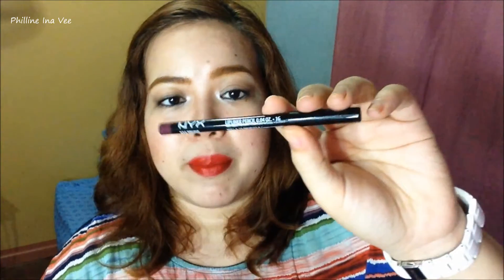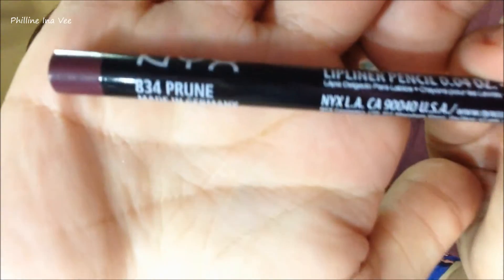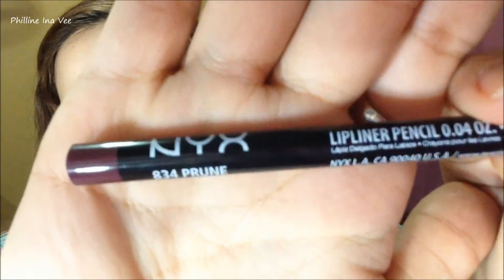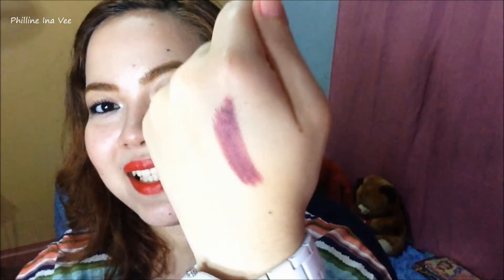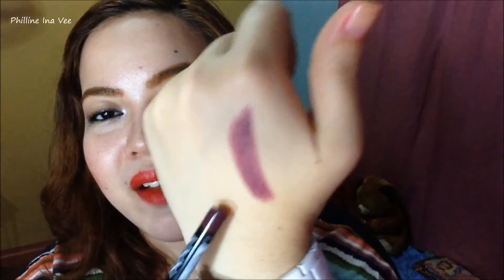Another product that I got from Chetalyn's Cosmetics is this NYX Lip Pencil in the shade Prune — shade 834 or Prune. I will give you a swatch right now. Such a lovely color for fall. How I wish there was fall here in the Philippines. It's such an amazing color. I love it to death. I love it so much. I bought that for 200 pesos.